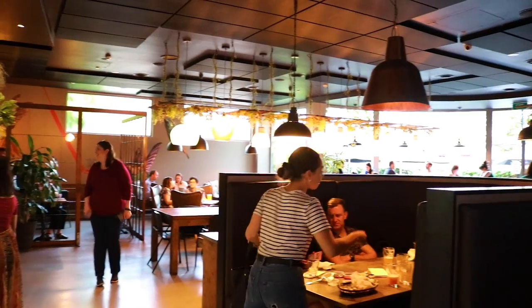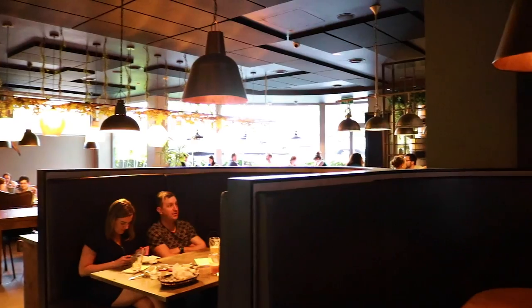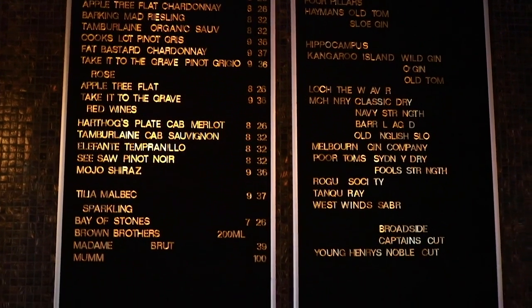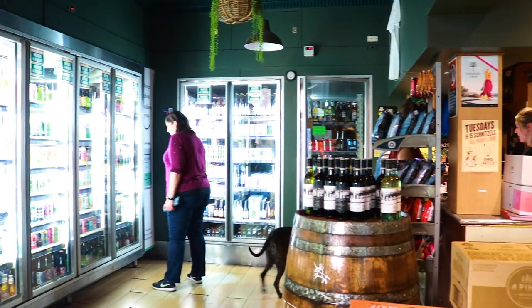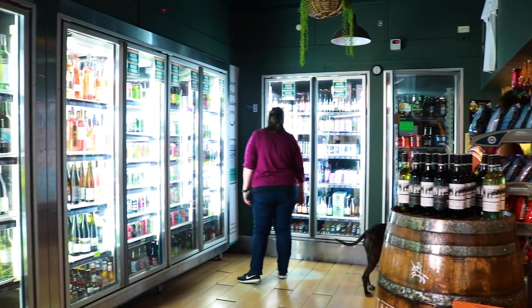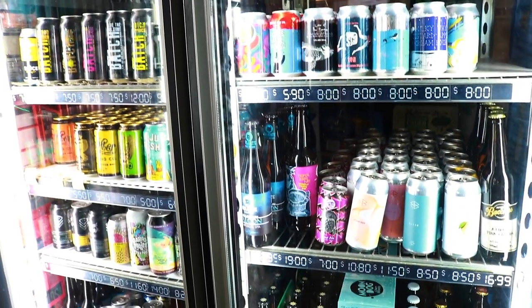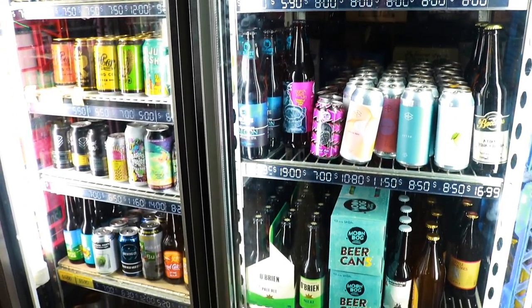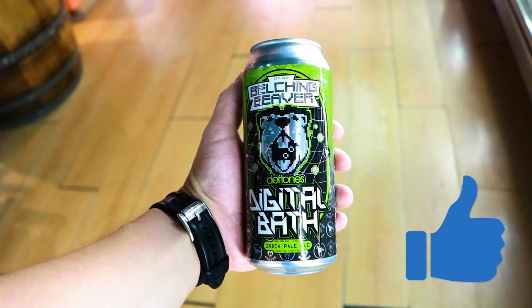They also have a bistro in case you're hungry after drinking so much beer. If you don't like beer, they also have a really good selection of wine and gin. They have a bottle shop right next door, and you're going to find a lot of craft beers to take away home.